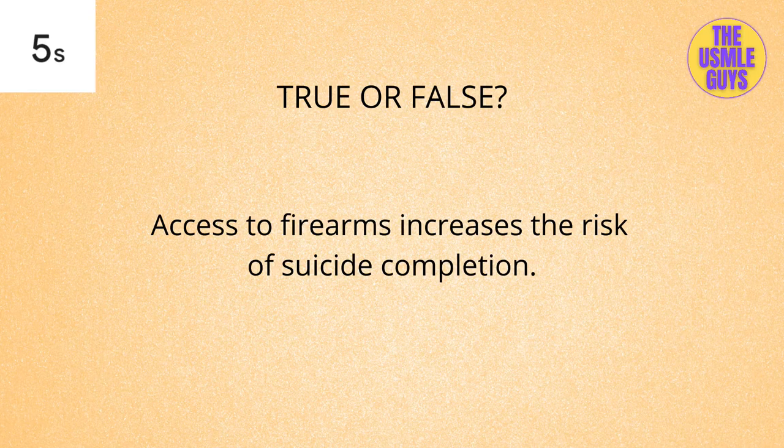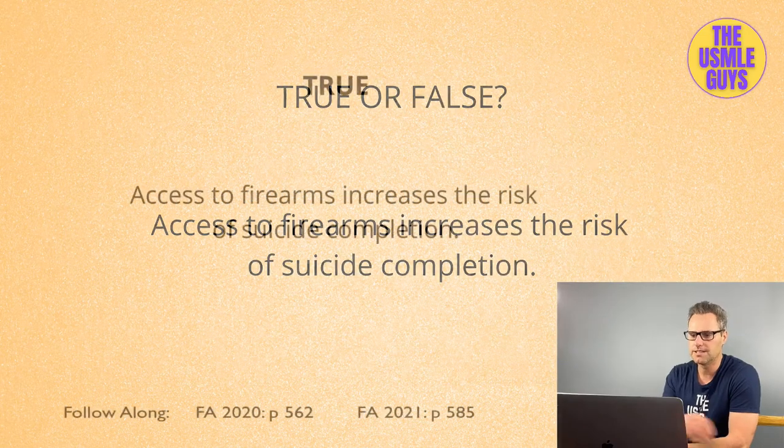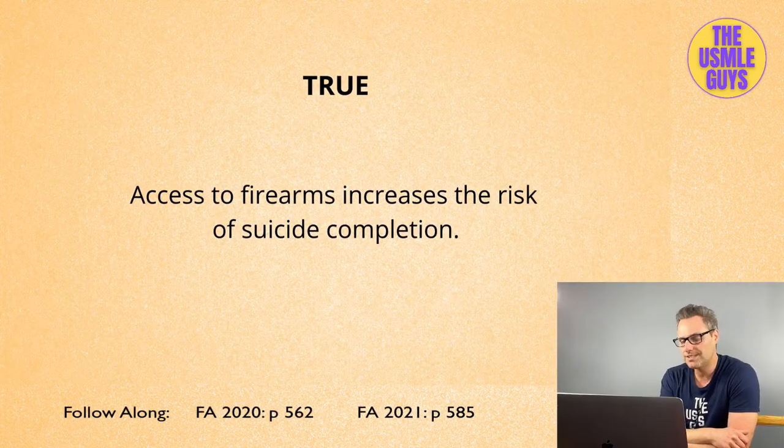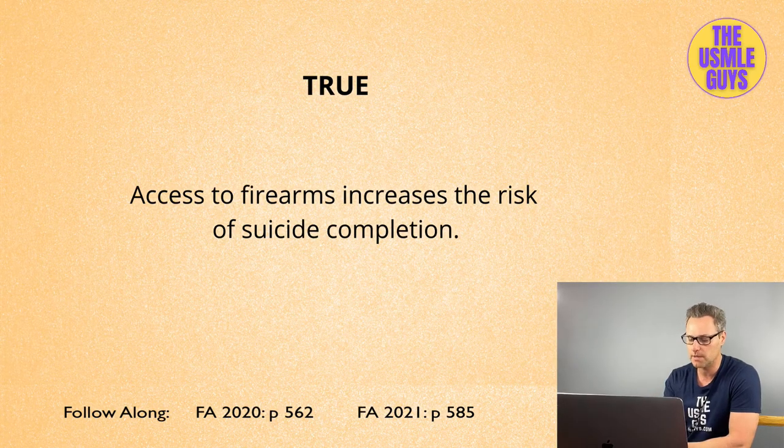True or false: access to firearms increases suicide risk. This is absolutely true — not only does access to firearms increase the risk of suicide completion, they are the most common method of suicide attempt and completion in the United States.